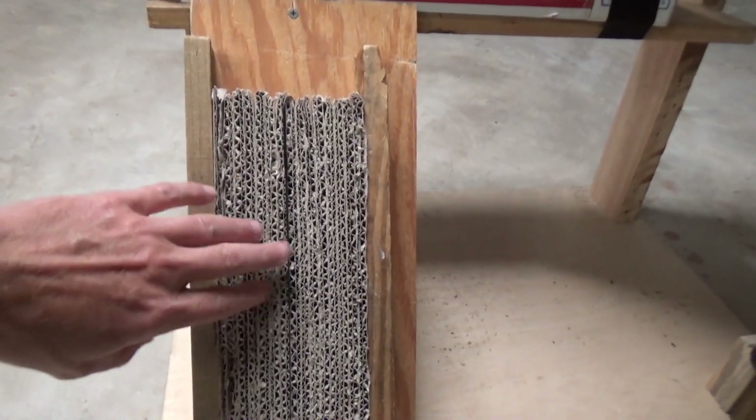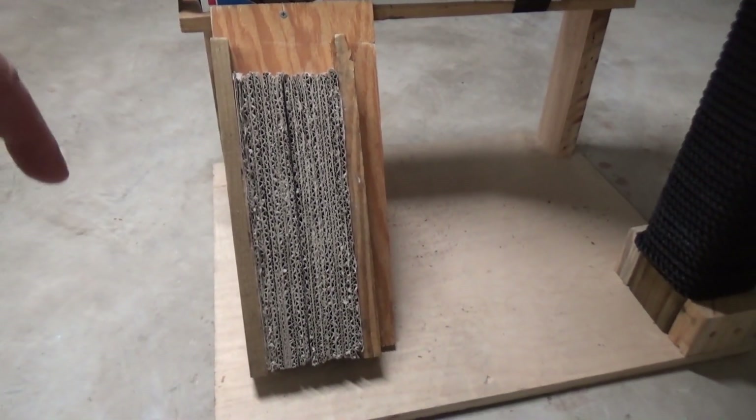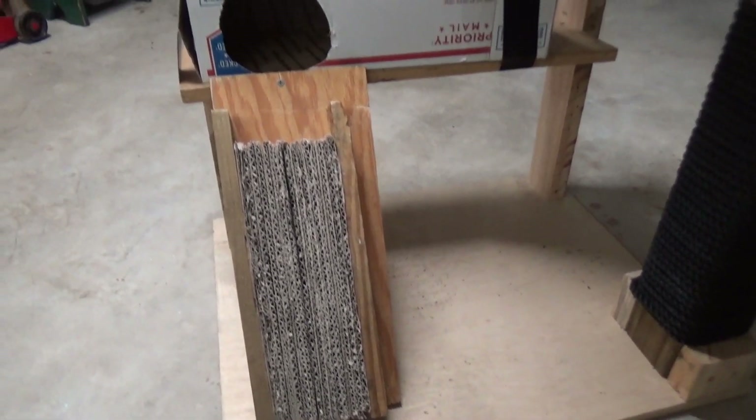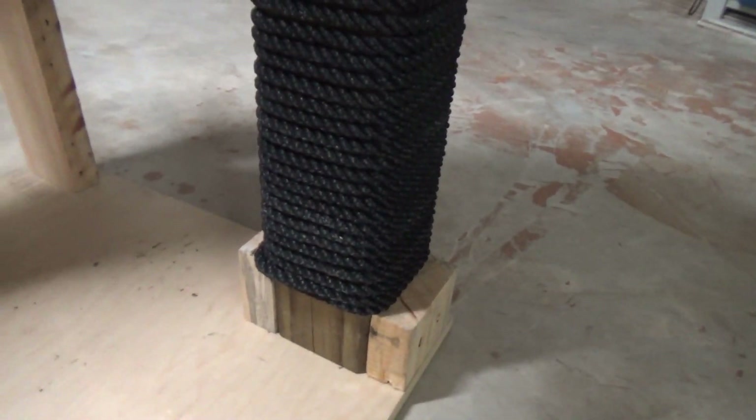This cardboard is cut in pieces — that's another way to get my cat to scratch this instead of my furniture. With this post, I put two supporting blocks on the side to make the structure a little more solid, with small blocks underneath.